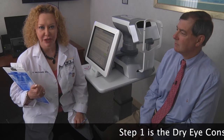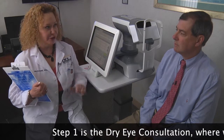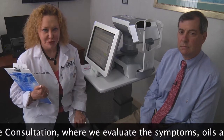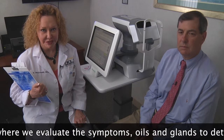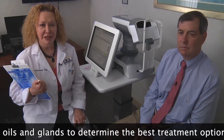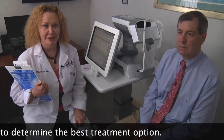Hi, I'm Dr. Marguerite McDonald of the Ophthalmic Consultants of Long Island, and I'm here with Dr. Eric Donenfield, my colleague at OCLI. We are both corneal specialists. We treat dry eye disease, and as it turns out, we both have dry eye disease. Today we're going to be demonstrating the LipiFlow and LipiView system, which is designed to help such patients.